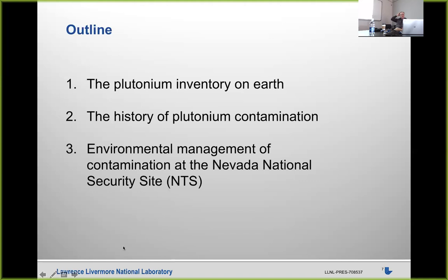That's my extra-long preamble. The rest of my talk is relatively simple: I want to talk about the plutonium inventory on Earth, give some background on the history of plutonium contamination, and then give an example of a site I've worked on for about 20 years — the Nevada National Security Site, better known as the Nevada Test Site — to give some sense of how large environmental management programs work and what science comes out of them.